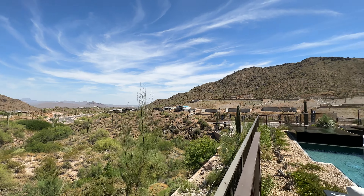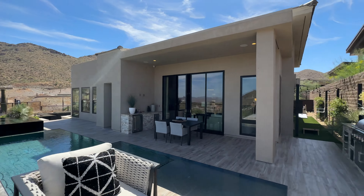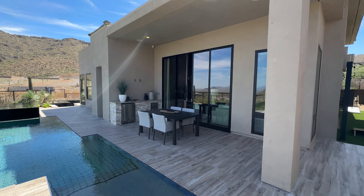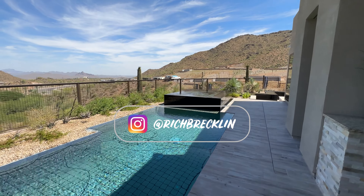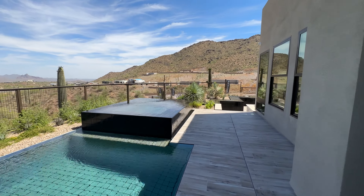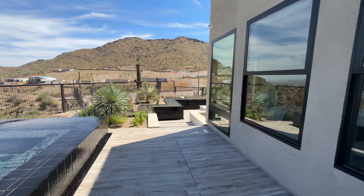We are at the Agilon Collection at Adaro Canyon from Toll Brothers, and we're looking at the Meijer model, the prairie floor plan elevation. We're gonna pop right into this casita.